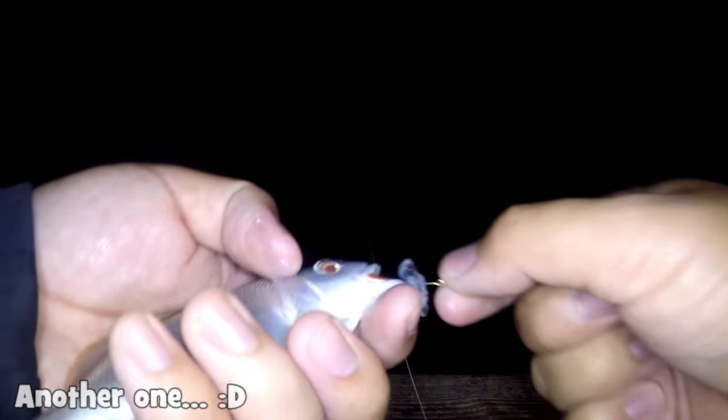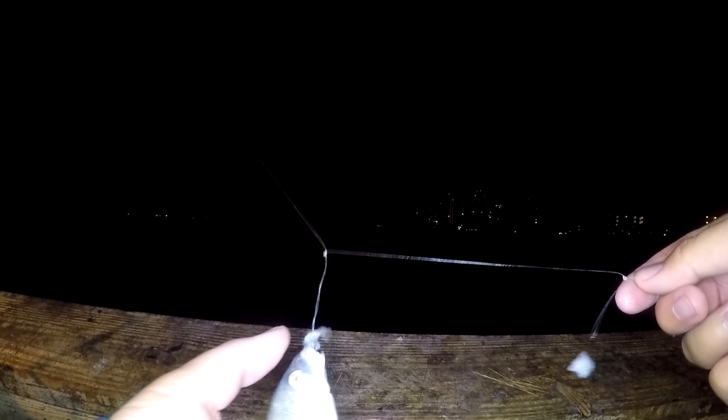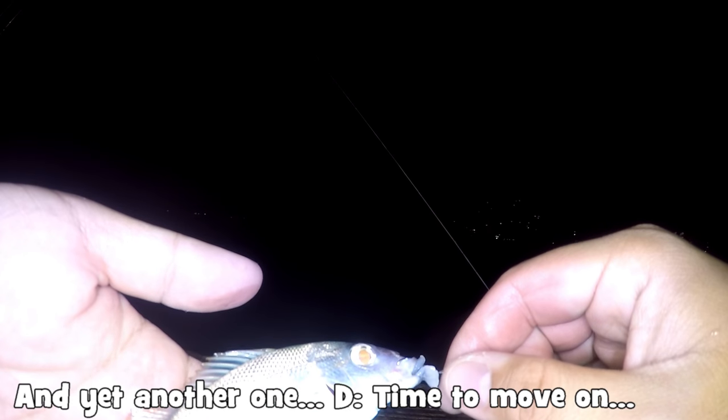Let's see — maybe a school of tom tate down here. And indeed, it's another tom tate. Somehow they just love this area of the pier. It's another one — a whole population of tom tate here!